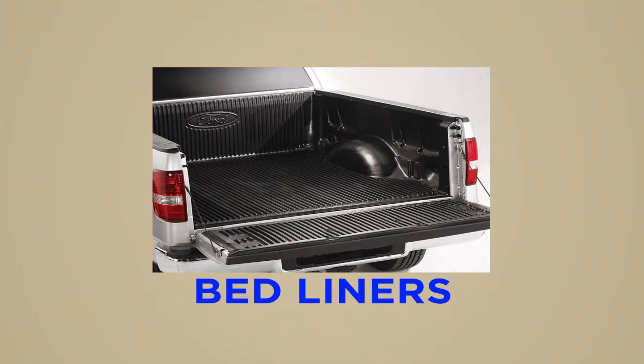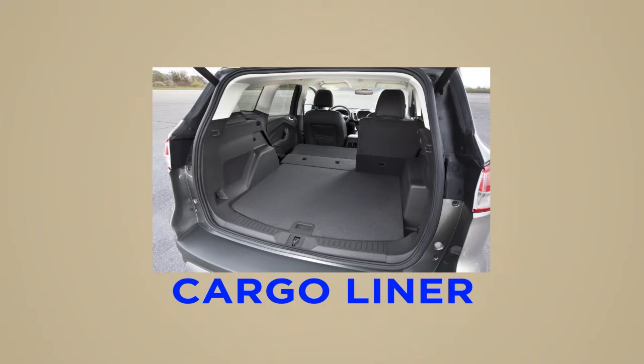Bed liners: a heavy-duty, skid-resistant, protective surface. Cargo liner: extra long, cut-to-fit function.